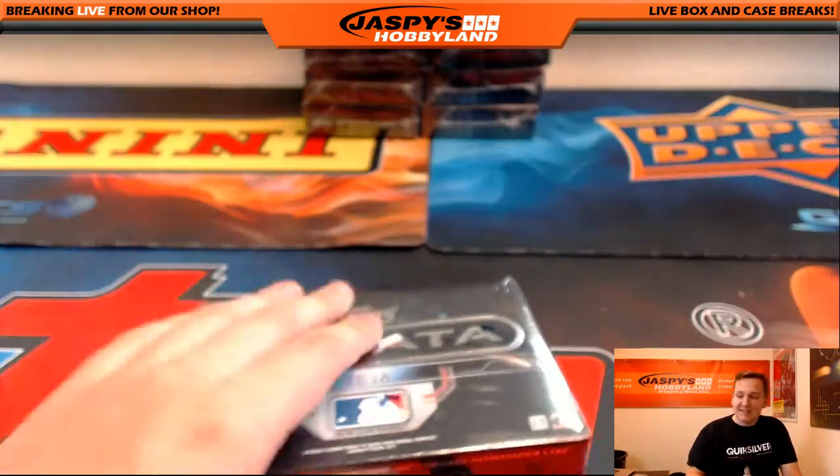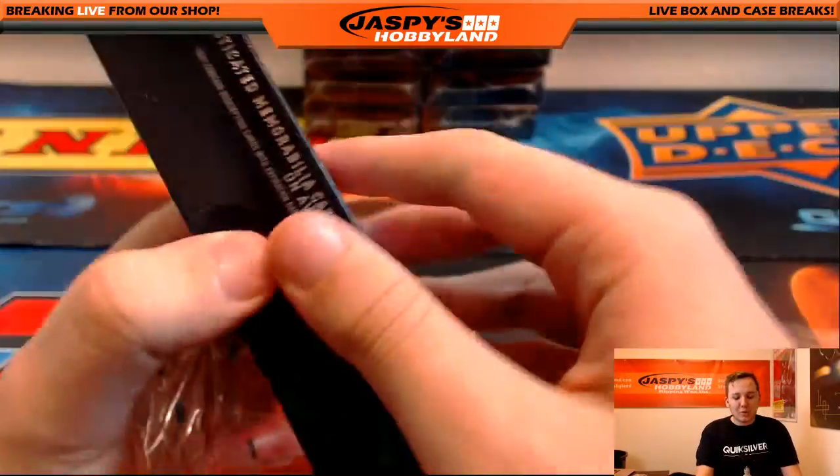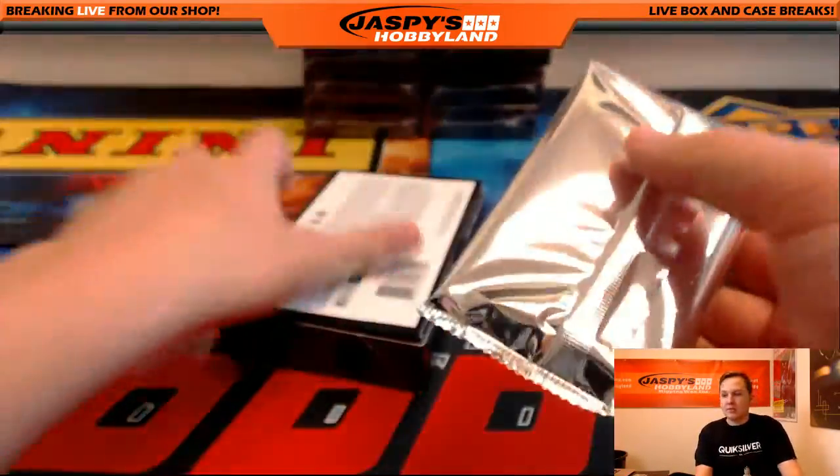No one wanted the Yankees, shockingly. Rick picked them up — got a whole box of Strata there.